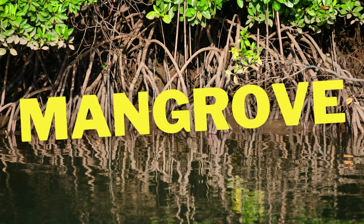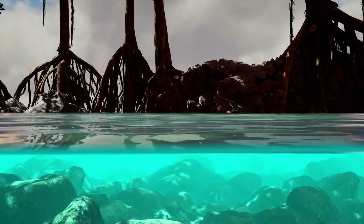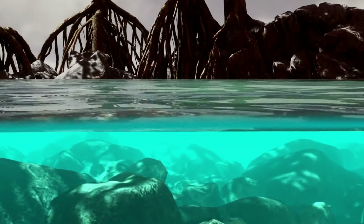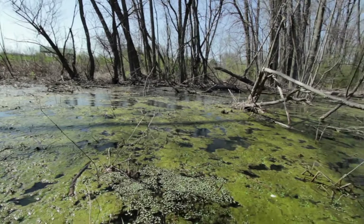Mangroves are special trees that grow in salty water near the coasts, like in swamps and mud. Most trees can't grow in salty water, but mangroves are experts at it. Mangroves like to live in places that are a bit messy and wet, like swamps, which are squishy areas where the land is a mix of mud and water.